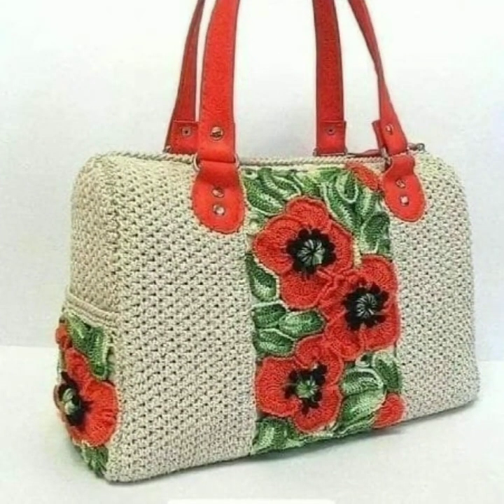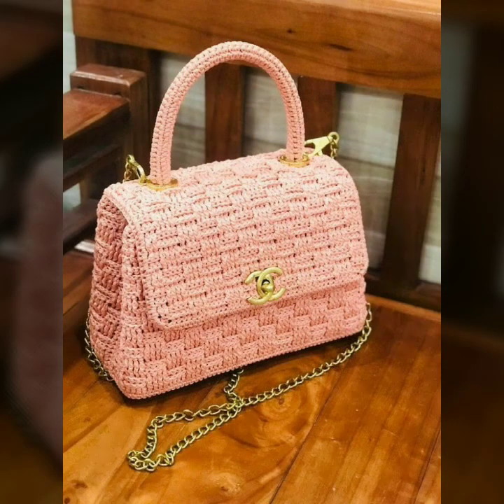If you want to buy these very beautiful crochet handbags, I will tell you some platforms: AliExpress, eBay, Etsy.com, and Amazon.